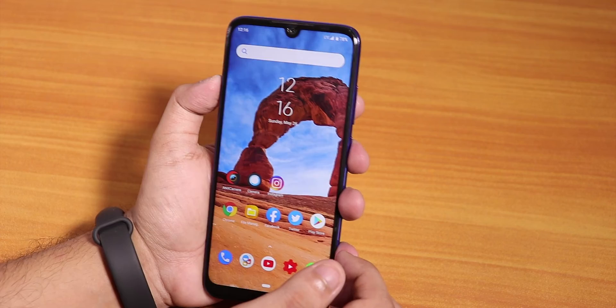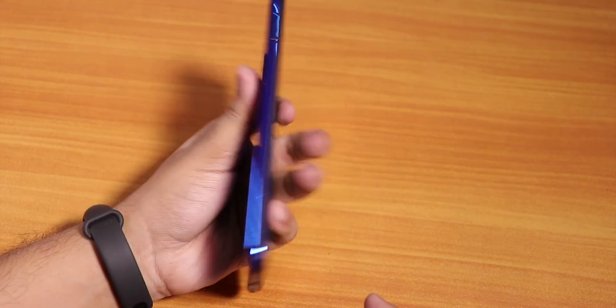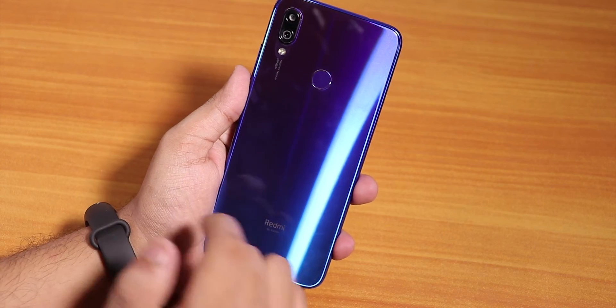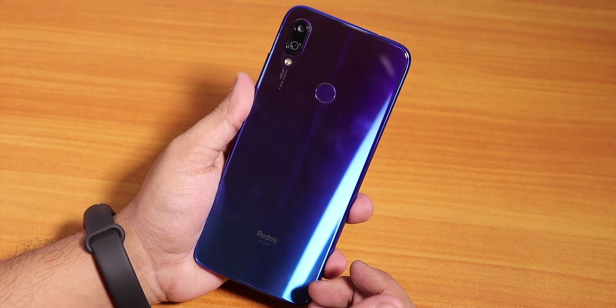That's pretty much it for this video. Give it a thumbs up if you liked it and subscribe to the channel. This is Tiro from KD Index signing off — catch you in the next one!